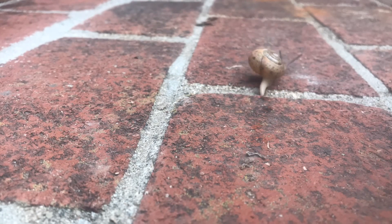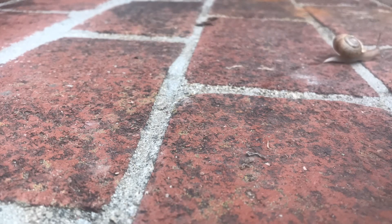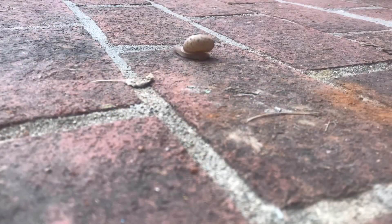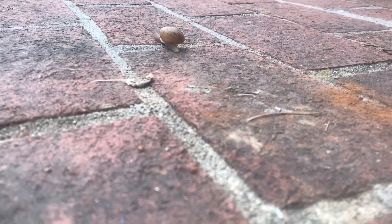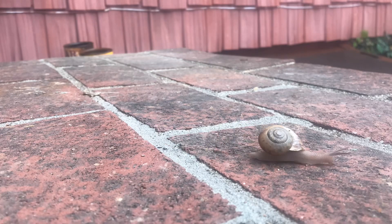I keep trying to photograph it from the front, but it keeps turning away. I'll keep moving the camera around to see if I can get it from the front. Oh, come on — every time I move the camera, it turns around. Its sensors really can't determine that I'm here, can it? I'm not casting a shadow or anything. There's been times when I wave my hand over it and it'll go back into its shell.